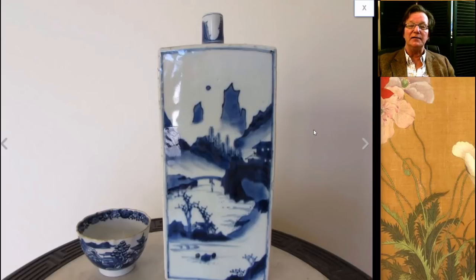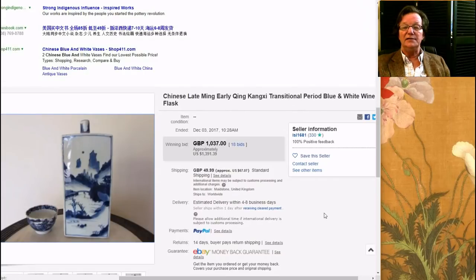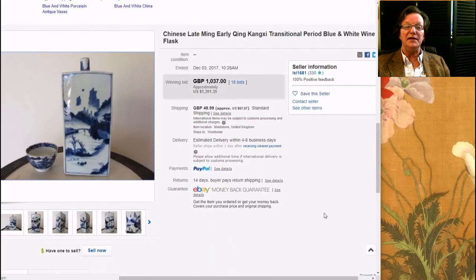Then there was this — something I thought was pretty terrific: a transitional period square bottle. These were originally made in the early 1500s. Many of them were made for the Portuguese market, who were the first to make inroads into China for the trade period around 1510. There are bottles uncovered that look like this. They continued making them, and later made them in Japan as well. This was a nice Chinese example. It did pretty well — $1,391 — and I think overall that was a very good purchase.